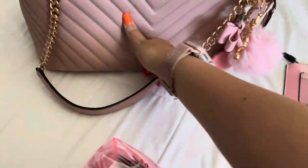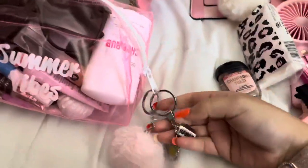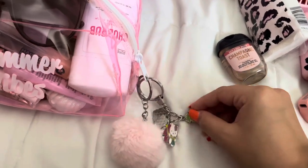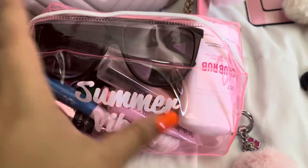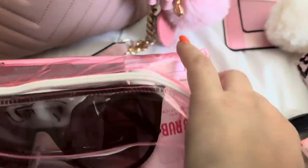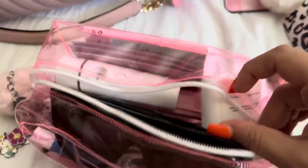Right here we have this big bag — it says 'Summer Vibes.' I put these keychains on it: the Hello Kitty Hawaii one has a little pineapple, it says Hawaii, and a little flower with a pom-pom, and there's a little ice cream too. I thought that was really summer vibes with this bag so I had to put it on there. I packed this to the brim because I really needed the space.